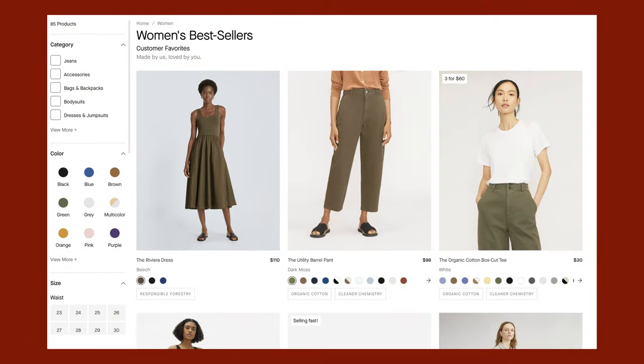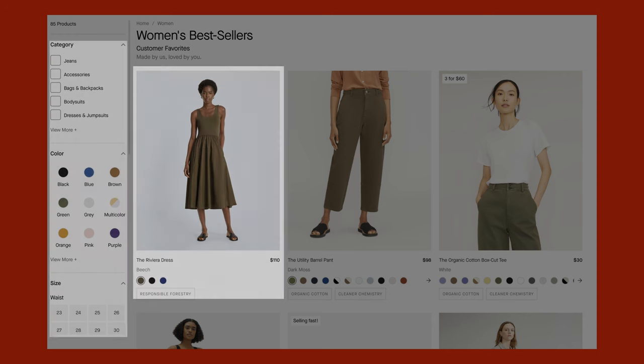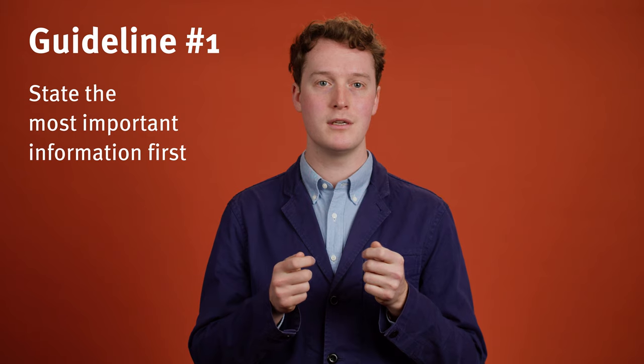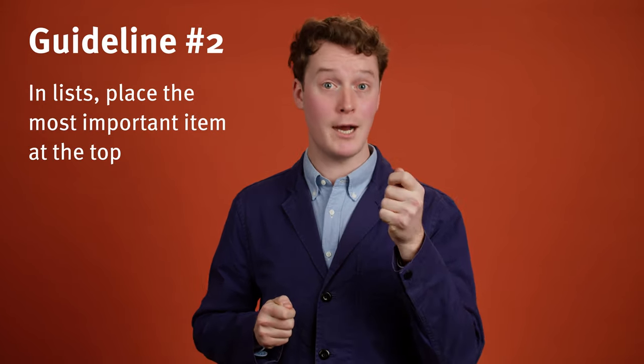For example, if you're designing an e-commerce listing page, carefully consider the first item you present. Items in that location will be selected and remembered more frequently. Additionally, place the least important filters in the middle of your list of available options. These items tend to be stored less frequently in long-term and working memory, and will be forgotten. In your designs, any written content should state the most important information first. If you must list things, place your most important item at the top of the list.